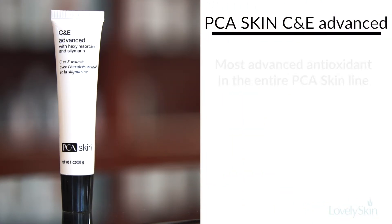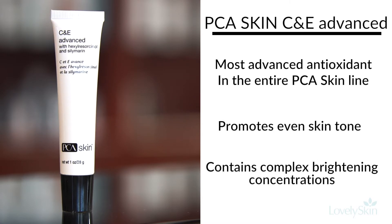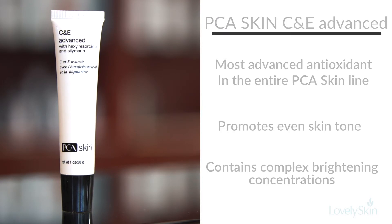C and E Advance takes it one step further by adding two additional ingredients. Hexaresveratrol at 1% helps brighten discolored skin, and Silymarin at 1% helps calm reddened and inflamed skin.